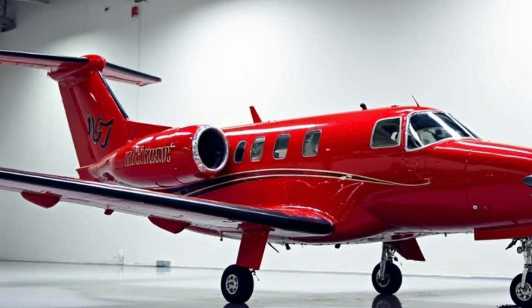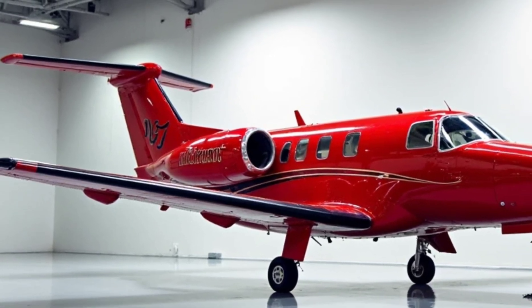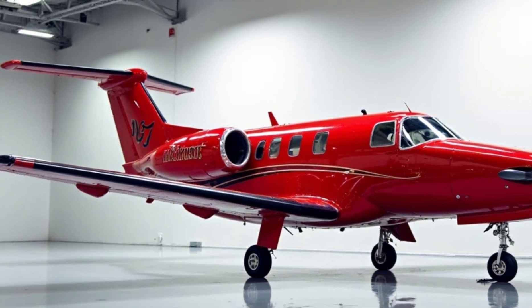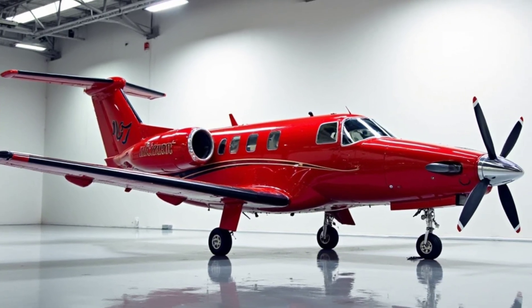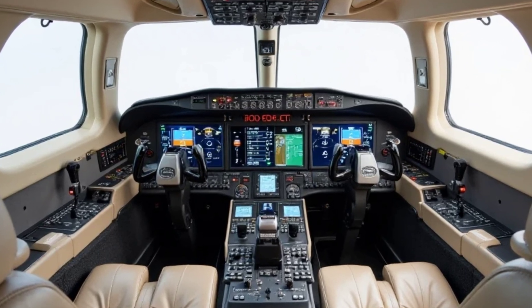From an operational standpoint, the Denali is designed with efficiency in mind. Its fuel-efficient engine and aerodynamic design contribute to lower operating costs, making it an attractive option for operators seeking performance without compromising on economy.